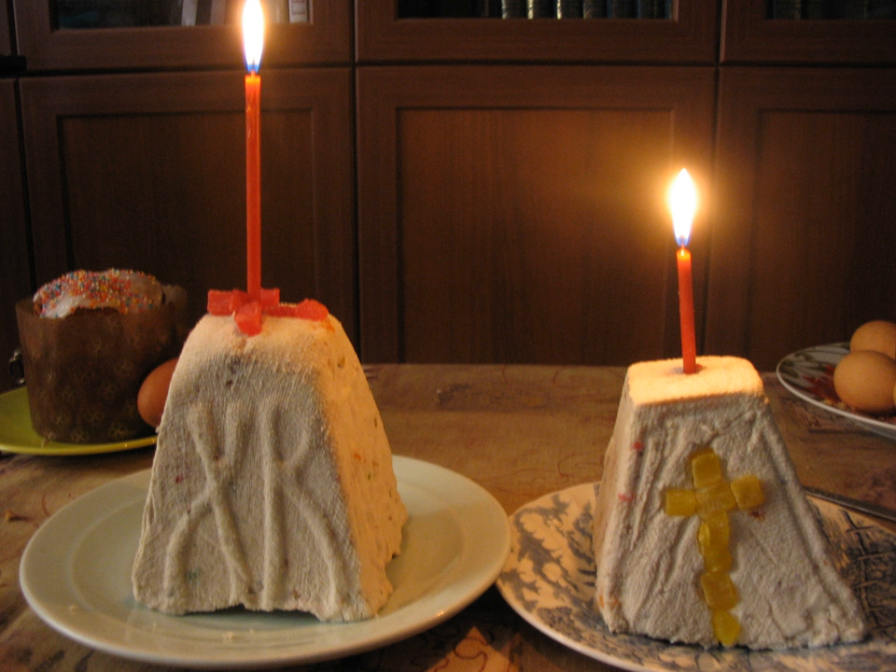In contemporary times, cheese Pascha is not always formed in a mold and is sometimes served in a mound on a plate. The Pascha, or at least a portion of it, will be placed in an Easter basket together with other festal foods, and taken to church to be blessed.